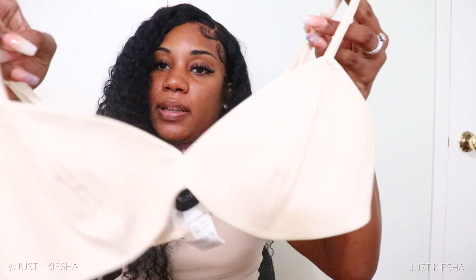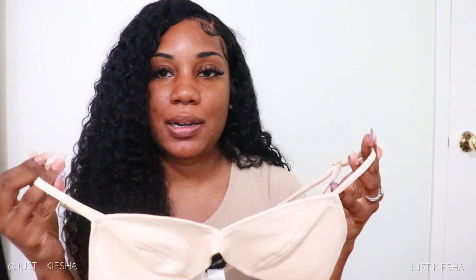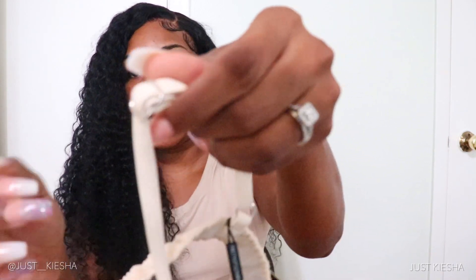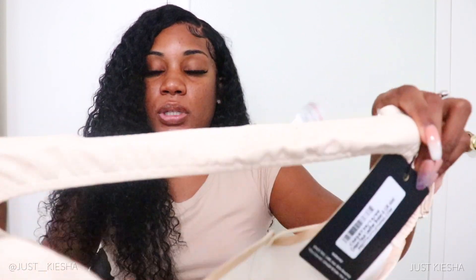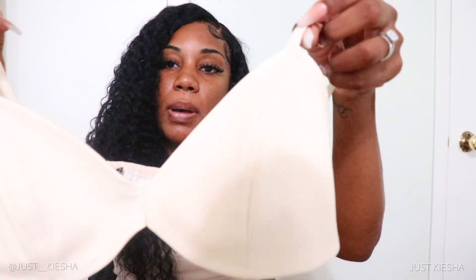The next item is this faux leather bralette from Pretty Little Thing. I absolutely love the way it looks, but it's too big — my boobs are really that little. We're gonna make it work though. The quality is great, it comes with adjustable straps, and the back has an elastic band so it stretches pretty far. I love the seams in the front — everything about it is just so nice, other than the fit issue.